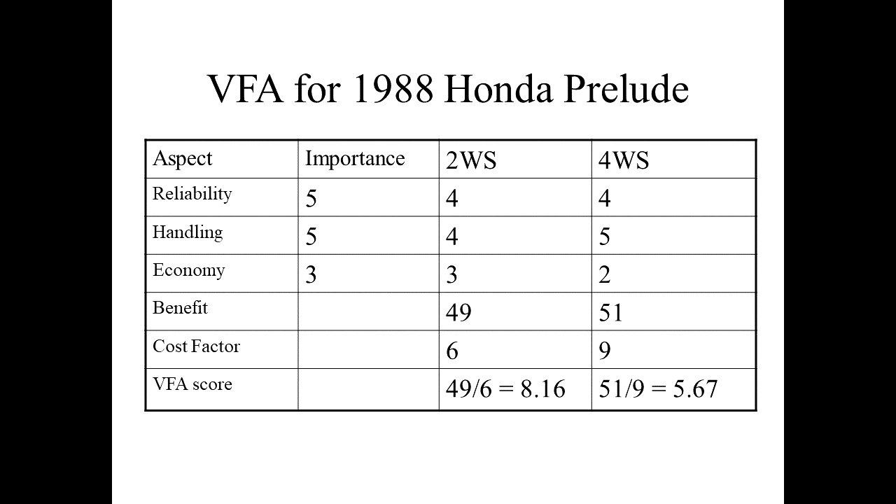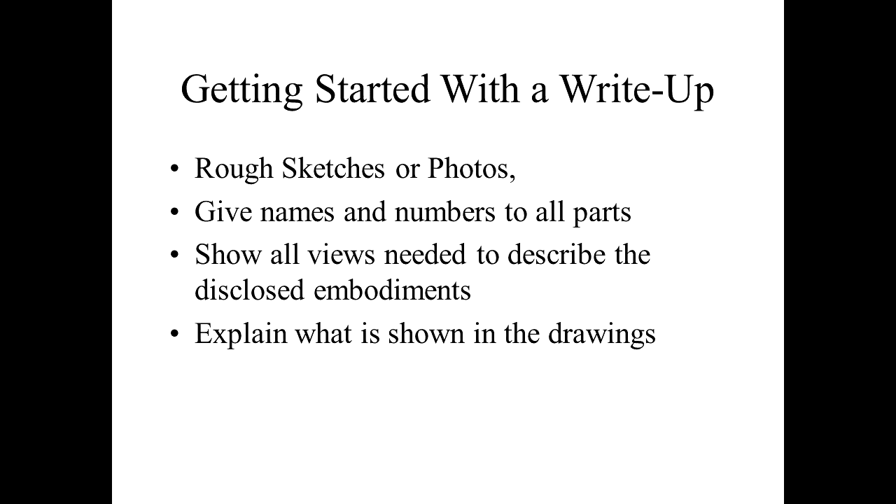You could do this with your invention — list the aspects, the importance, crunch the numbers, and see what you get. Now let's talk about getting started with a write-up. If you haven't written up something about your invention, it's important to think about doing that, because unless you can put it down on paper and describe it, nobody's going to be able to file a patent application for it. I usually like to start with rough sketches or photos.